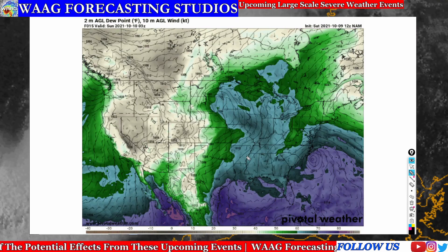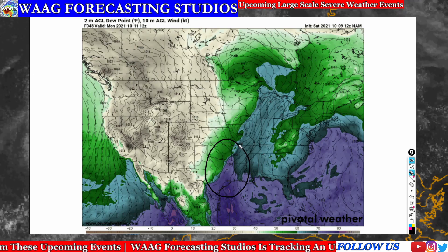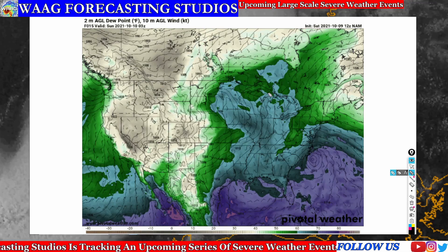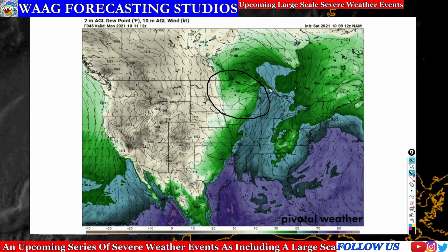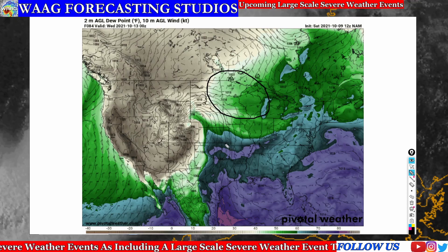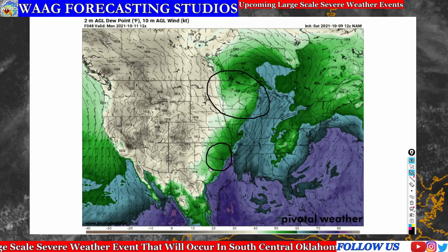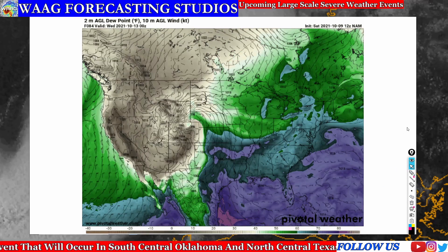This is going to be creating very strong unstable atmospheric conditions. We have 70 and 80 degree dew points, and even up into the Ohio Valley we see up to those 70 degree dew points. That's going to create a very unstable condition throughout much of the eastern half of the United States, all the way up into Wisconsin and Minnesota. The main severe weather conditions are going to be in the southeastern Oklahoma area and the northeastern Texas area, including south central Oklahoma and north central Texas.